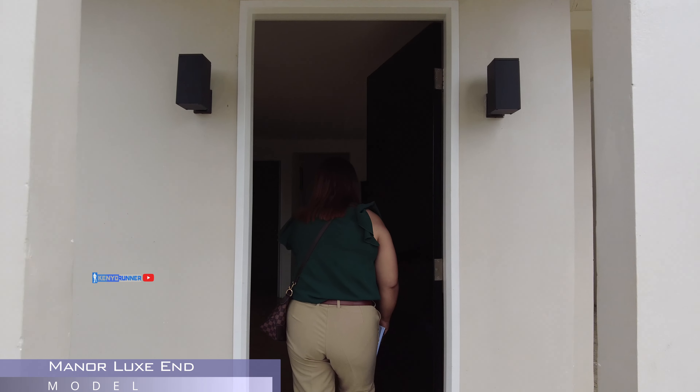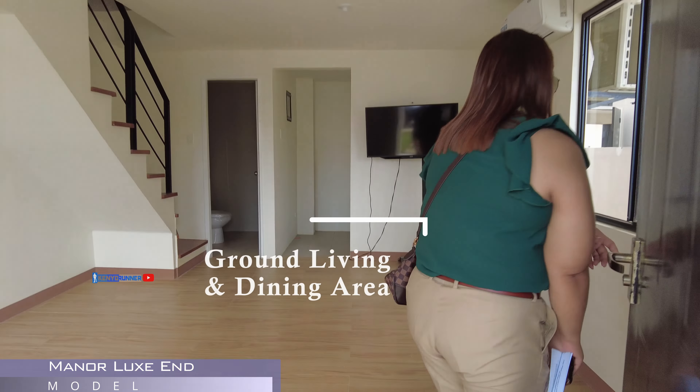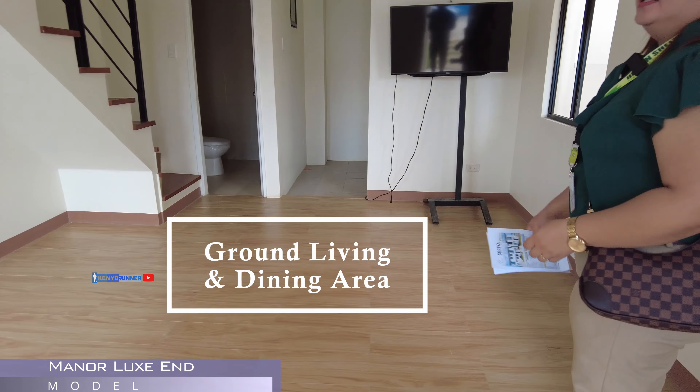Sir, ito naman po yung townhouse namin. So, meron kaming dalawang klase ng townhouse. Meron kaming end unit, yung tinatawag na Manor Locks End. At saka yung inner unit na yung madalas naririnig nyo na Manor Classic Inner.